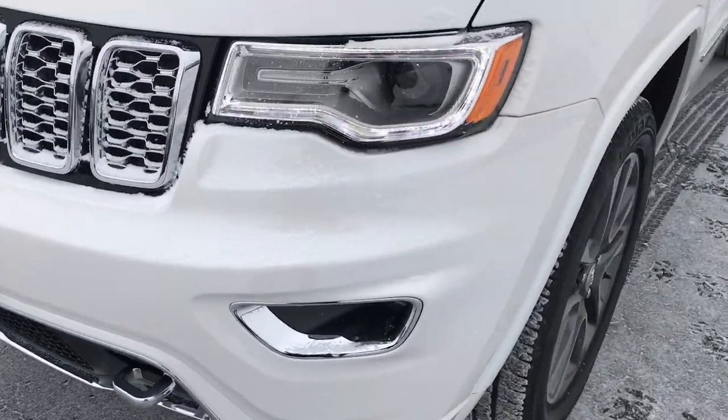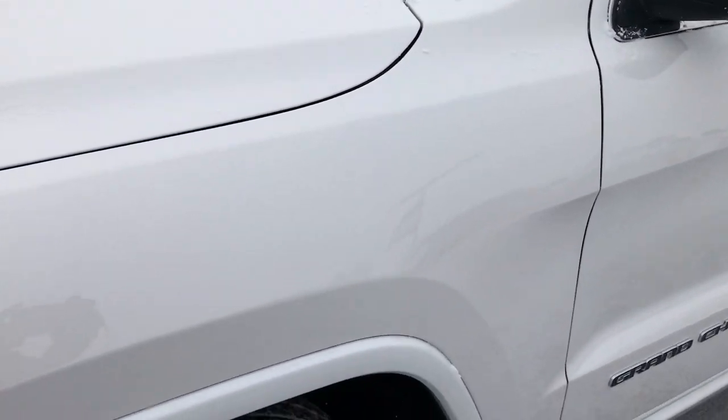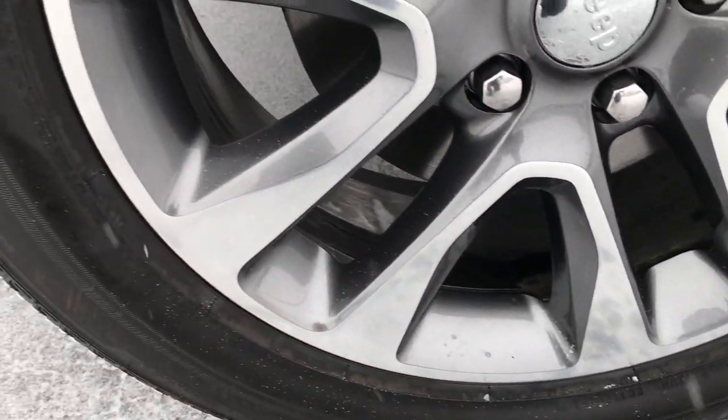From this HD video, you will be able to tell that this Jeep is extremely clean inside and out. I do apologize for the snow — it just started up about a half hour ago.